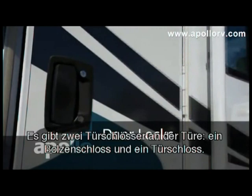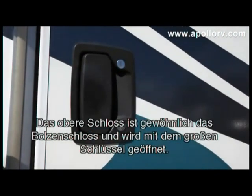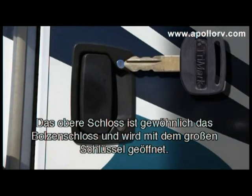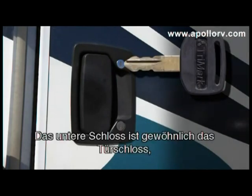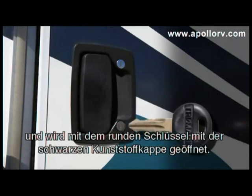There are two locks on the door: a deadbolt and a door lock. The top lock is usually the deadbolt and opened with the larger key. The bottom lock is usually the door lock and opened by the round key with a black plastic coating.